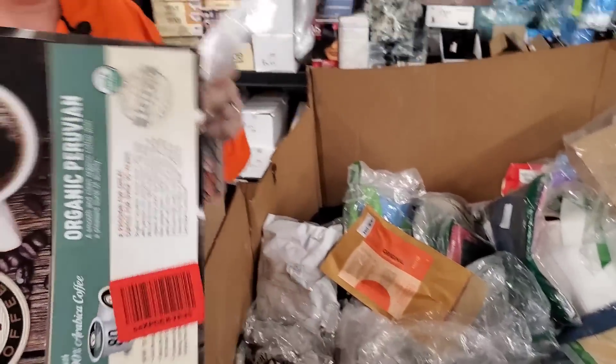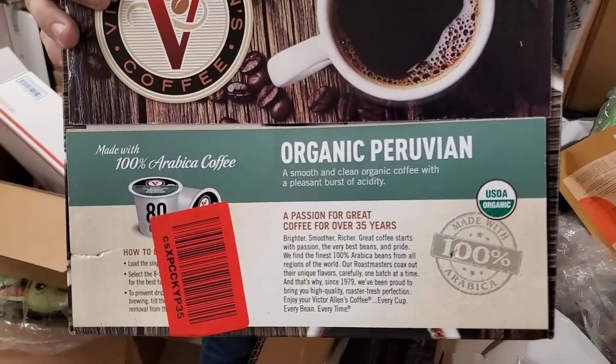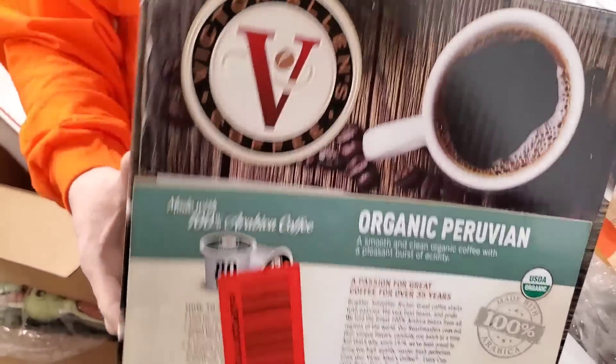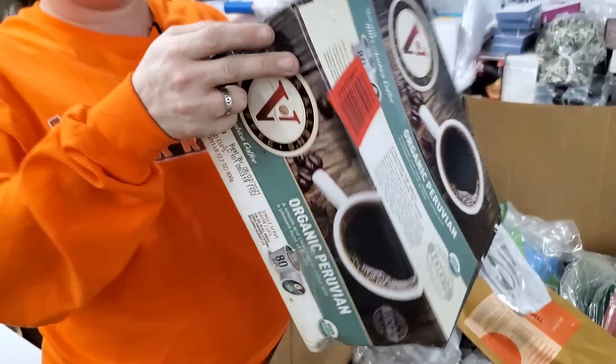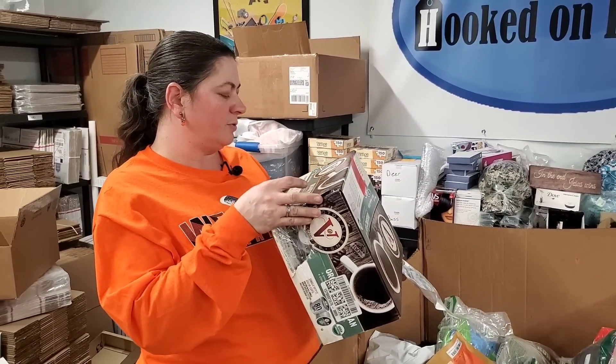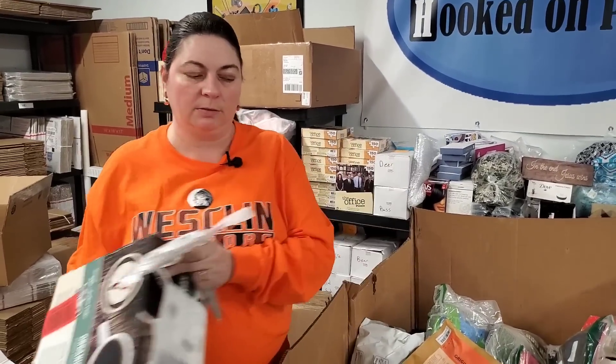Organic Peruvian coffee pods for a Keurig. Let me make sure they're not expired. Best buy 6-2 of 21 — so June — they're still good. Boom, there you go.